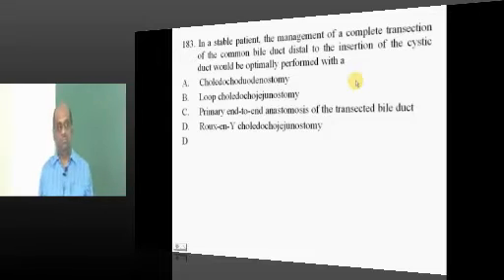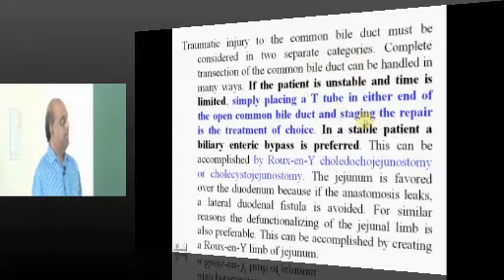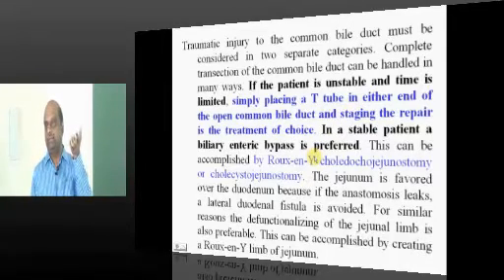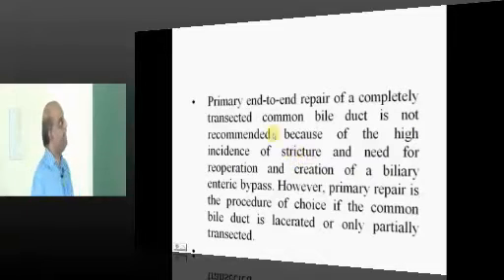Complete transection of the common bile duct: if the patient is unstable, place a T-tube and repair it later. If stable, perform a Roux-en-Y biliary-enteric bypass, which is considered the management of choice.